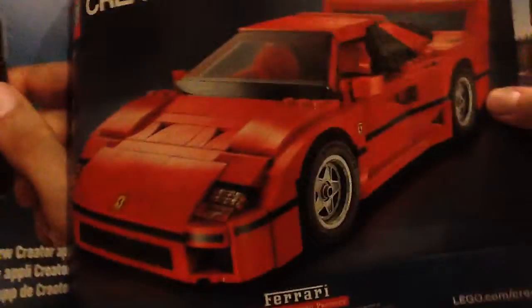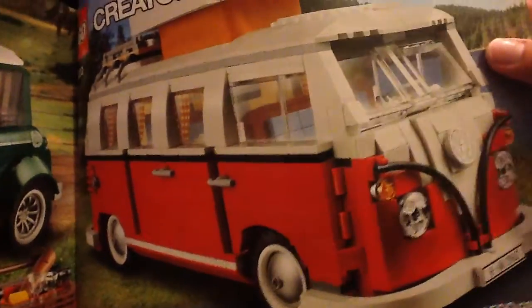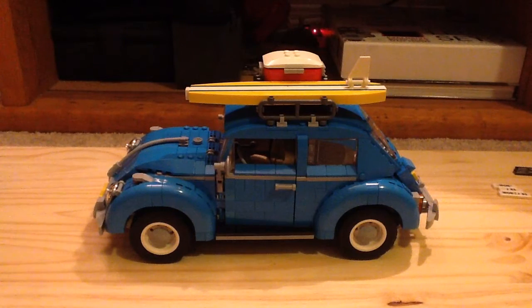Also shown on the box are other Creator Expert sets — the Ferrari, which I own, the Mini Cooper, which I also own, and the Volkswagen T1 Camper Van, which has been around for about five years and I own that one too. Let me know in the comments if you want to see reviews of those.